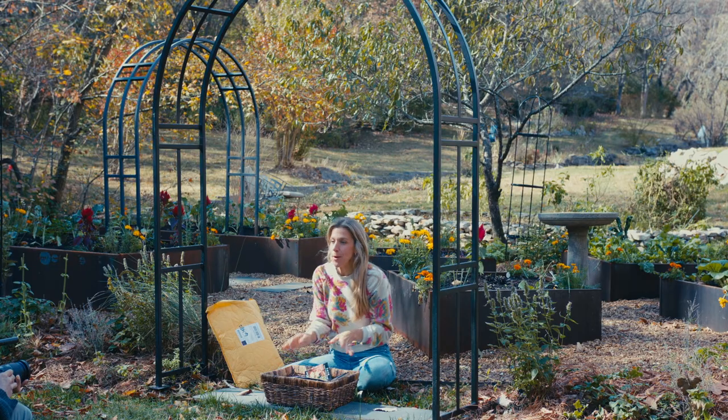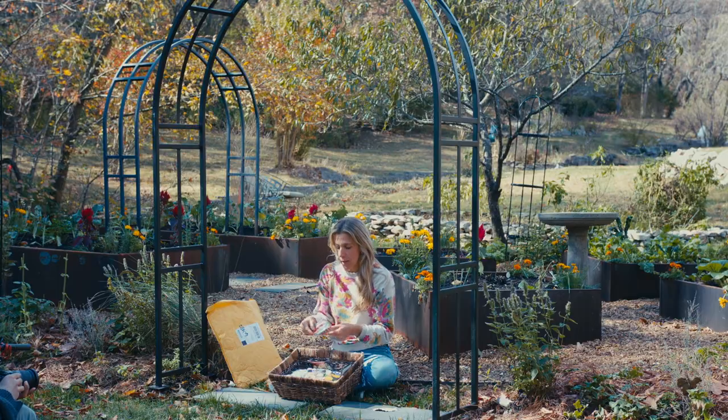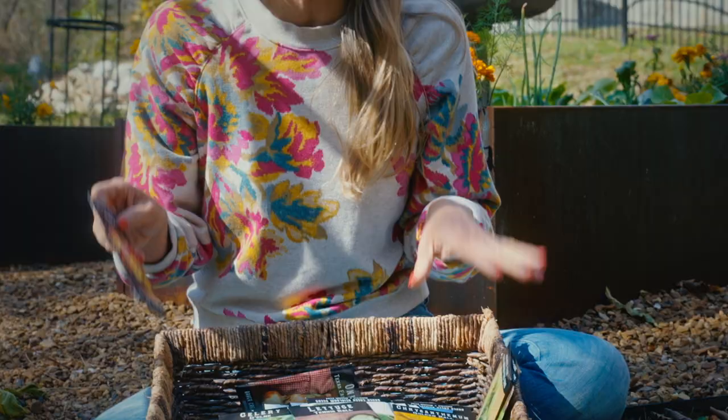Let's go through what I purchased. I'm going to tell you why I bought it, how I'm going to use it, and how you might want to use it too. I'm going to divide these into categories as we go through to help it make more sense.